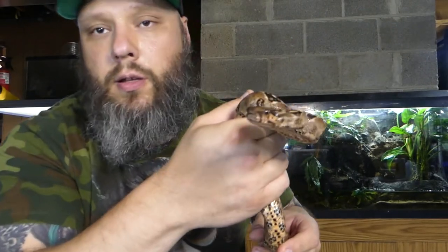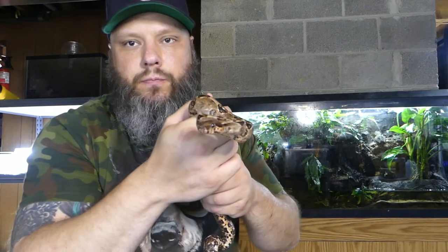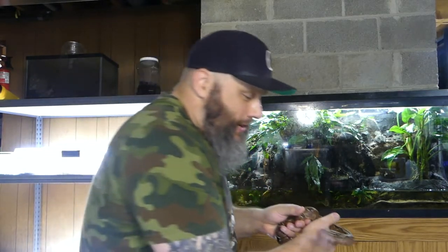This little girl is a het blood Central American boa. These snakes don't like the camera — I don't know what it is. I don't want to put her too close to the camera; she might hurt herself. She is a het blood Central American — I forget what year I got her. She's normally chill, she just doesn't like the camera.